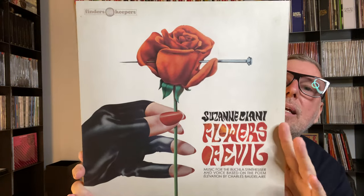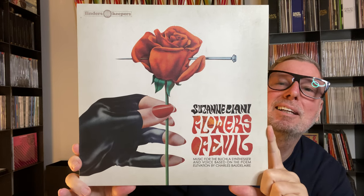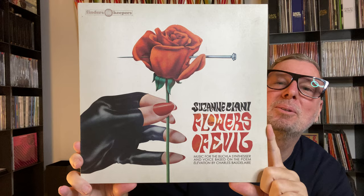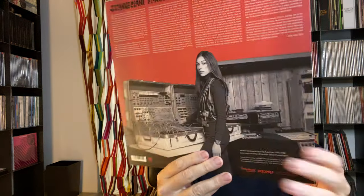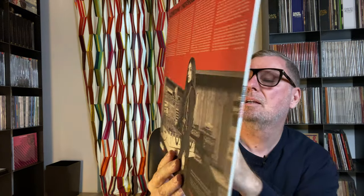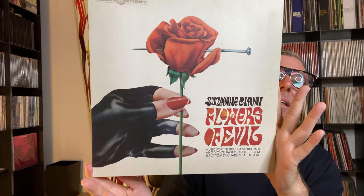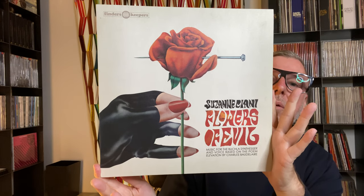The album is called 'Cehennem' — I probably screwed that up. Next one is Susanne Ciani. Look at this cover — it's an early electronic artist. The album is called 'Flowers of Evil.' Gorgeous cover.